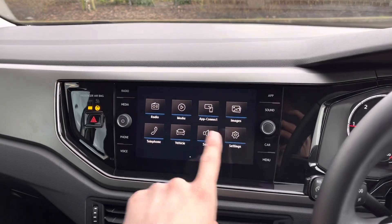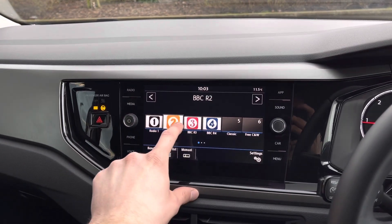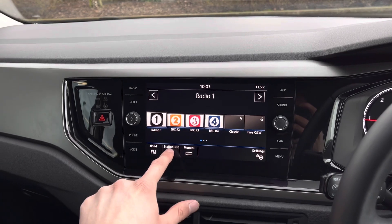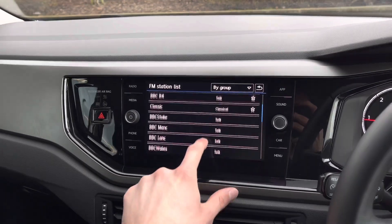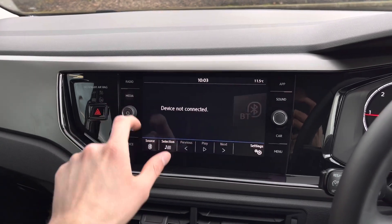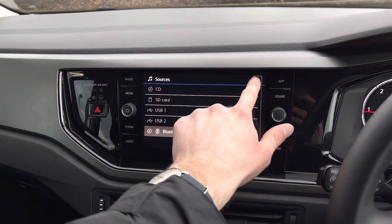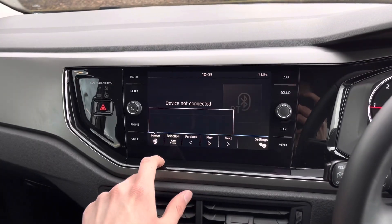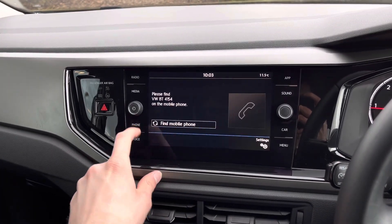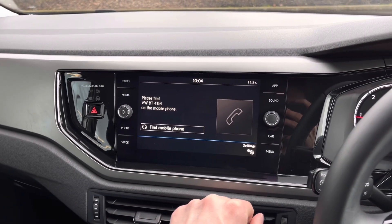The fantastic central touchscreen display follows and houses a wide range of functions, such as radio providing access to a vast array of your favourite radio stations, meaning that you will never miss a beat when on the go. There is plenty to choose from. Media also allows you to connect external devices in order to play your favourite tracks. A telephone option is also provided, allowing you to pair your device via Bluetooth, which is perfect for conducting hands-free calls on the go.